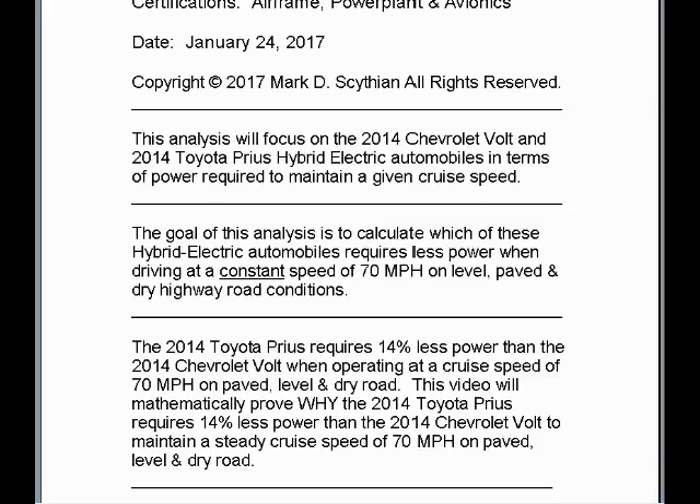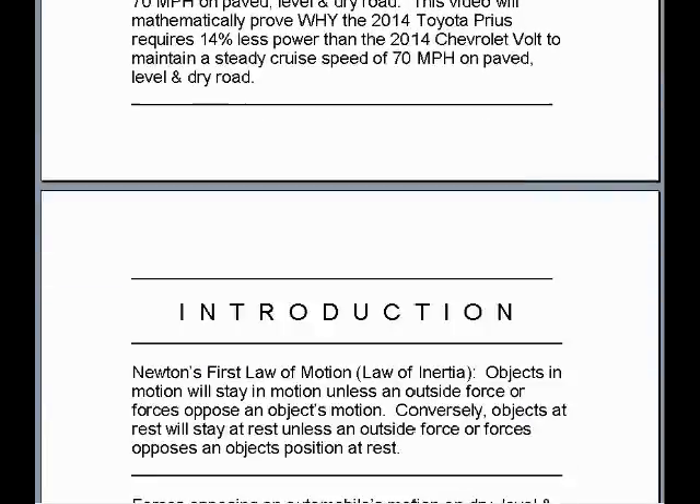The 2014 Toyota Prius requires 14% less power than the 2014 Chevrolet Volt when operating at a cruise speed of 70 miles per hour on paved, level, and dry road. This video will mathematically prove why the 2014 Toyota Prius requires 14% less power than the 2014 Chevrolet Volt to maintain a steady cruise speed of 70 miles per hour on paved, level, and dry road.